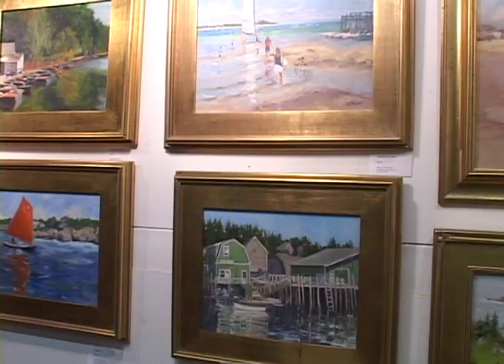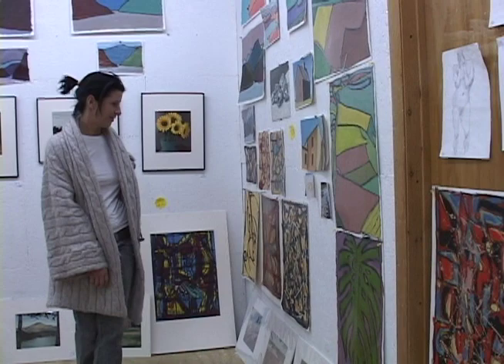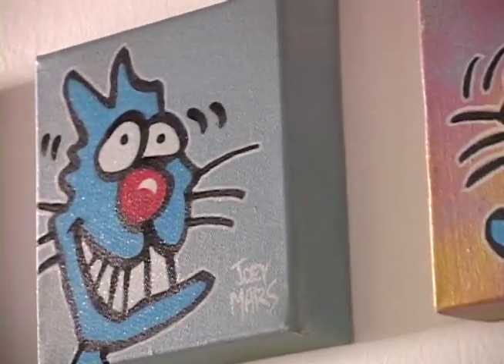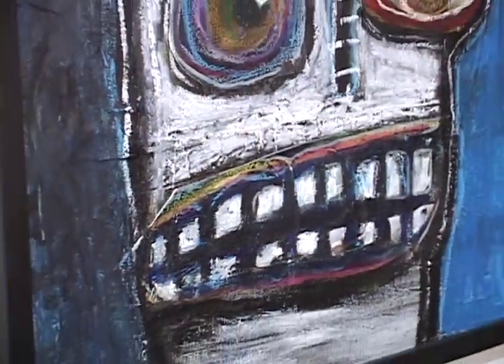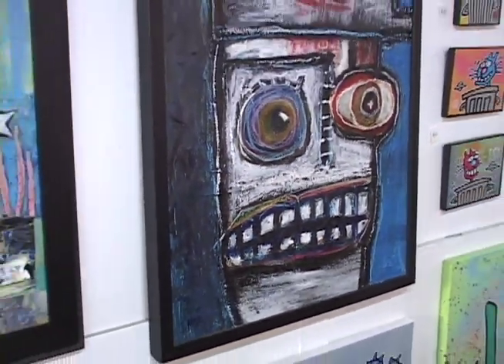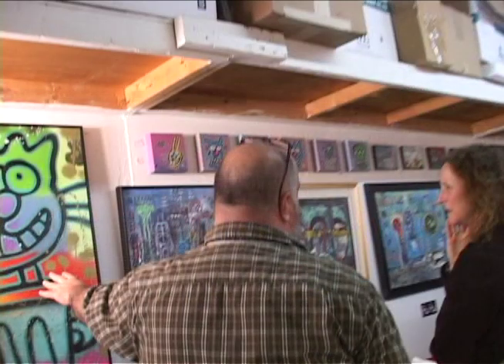If you have a studio here and you want to invite someone to show with you, you're welcome to do that. I'm a friend of one of the studio members here and I got invited up to participate for the weekend. I guess I'm a contemporary expressionist — a little bit of cartooning, a little bit of modern expressionism, a little bit of surrealism. I'm down on Cape Cod; I work out of Mid-Cape and Barnstable, or Provincetown.